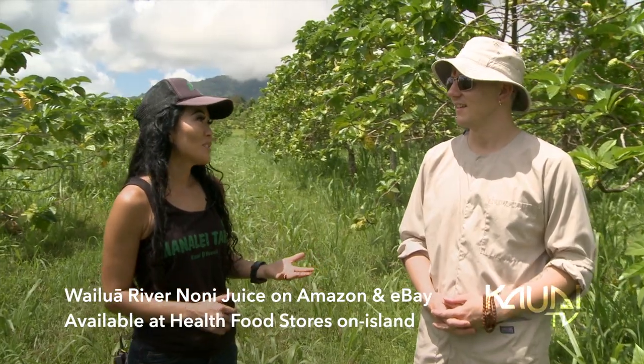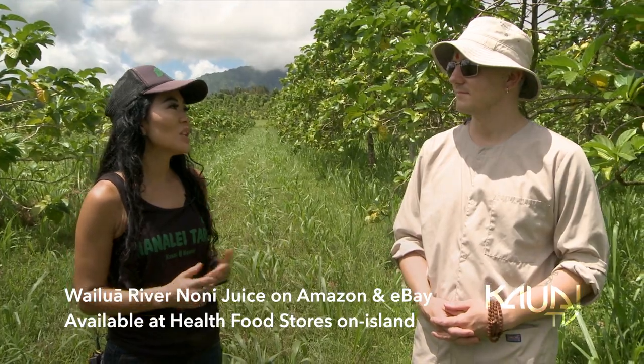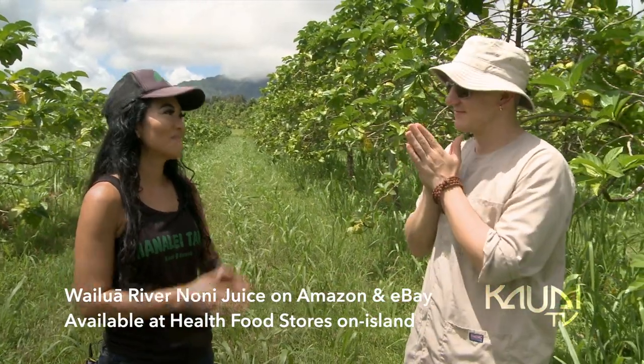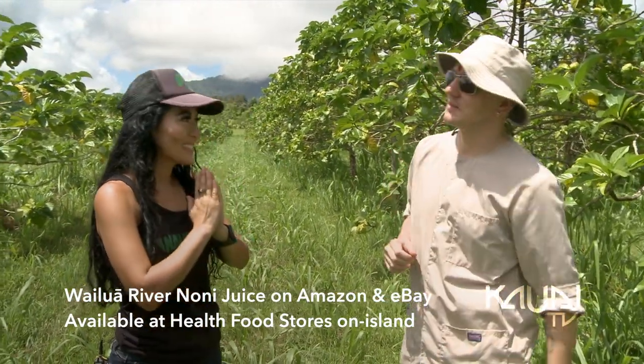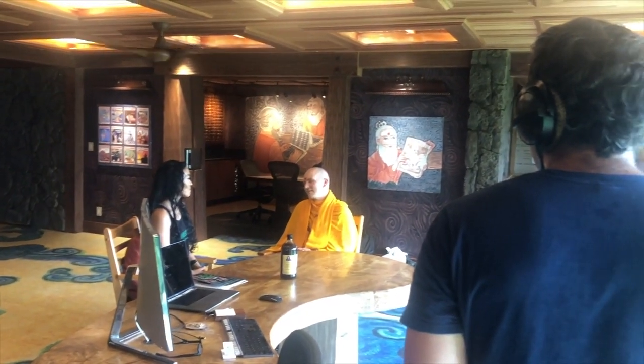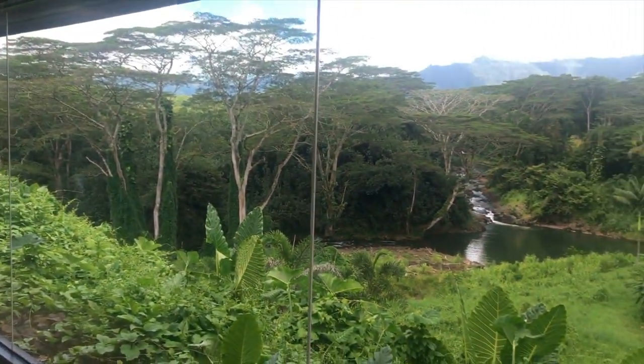Thank you so much for inviting us to your monastery and sharing all the information about the nutritional benefits of noni juice and all that you folks do. It was wonderful having you. Namaste. Namaste. Now the last thing you have to do is bite into this raw noni. In the morning, there is worship in the temple for about half an hour, and then an hour-long meditation.